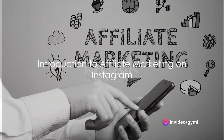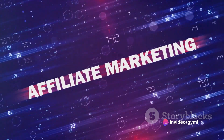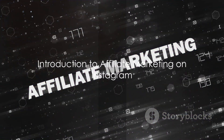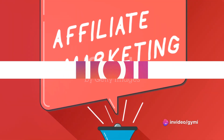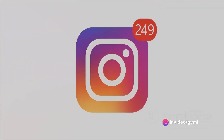Hey Instagram enthusiasts, welcome back! Today we're diving into the world of affiliate marketing on everyone's favorite visual platform, Instagram. If you've been wondering how to turn your passion into profits, stick around as we uncover the steps to master affiliate marketing on the gram. Let's get started. Step 1: finding the right affiliate programs is key.